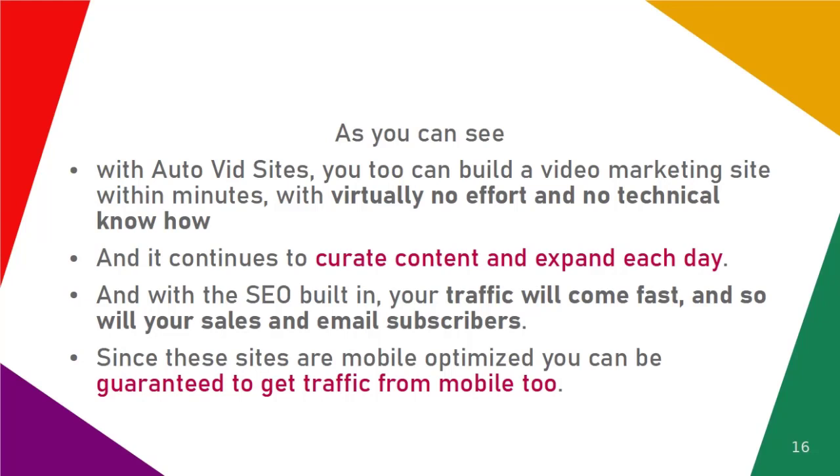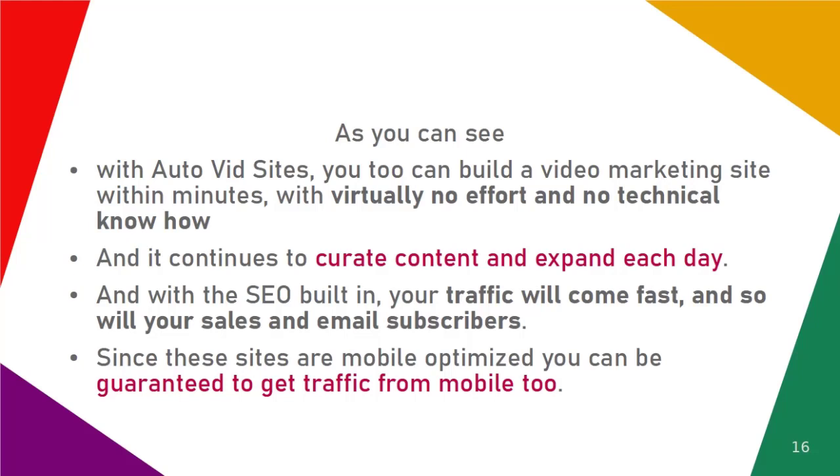With SEO built in, your traffic will come fast, and so will your sales and email subscribers. Since these sites are mobile optimized, you can be guaranteed to get traffic from mobile visitors too.